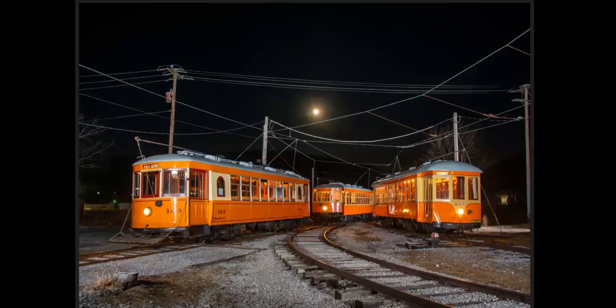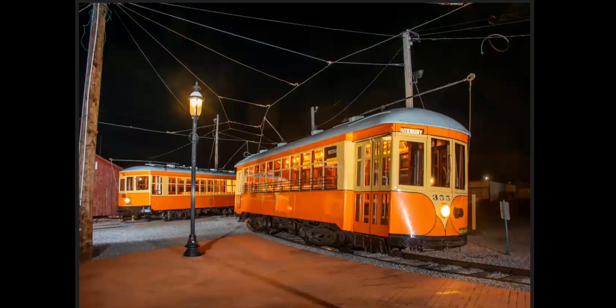We went over to the Trolley Museum after that, and they put the three orange cars together. We got a Broke car on the left, and then two Johnstown cars. Here are the two Johnstown cars at the brick platform at the museum.